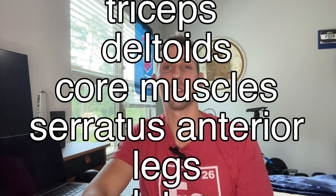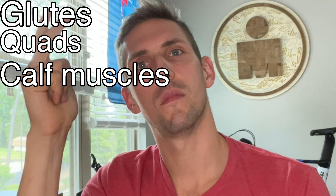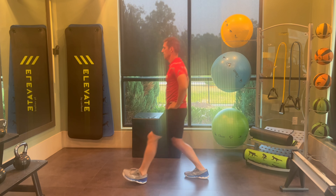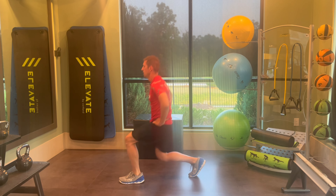The renegade row activates a lot of the muscle groups you need for cycling. Next up are lunges, which fire up the major muscle groups crucial for cycling including your glutes, quads, calves, and hamstrings. The benefits of lunges include improved balance and coordination, improved hip flexibility, muscular symmetry, and strengthening in the legs, glutes, and core.